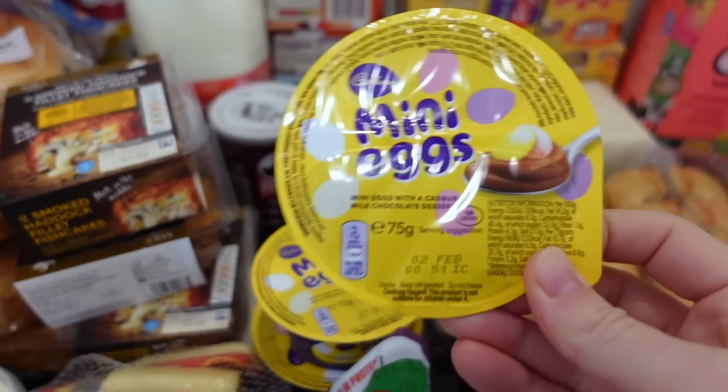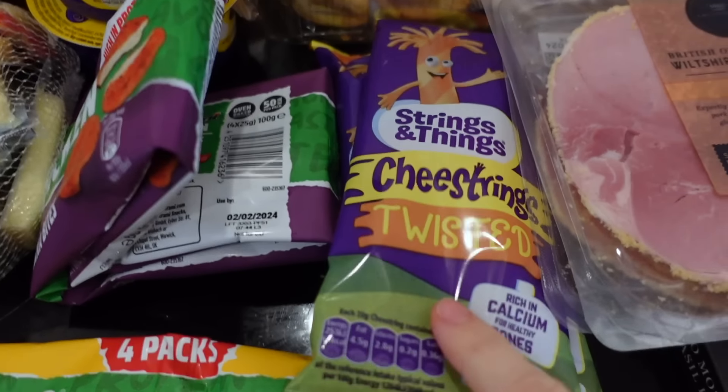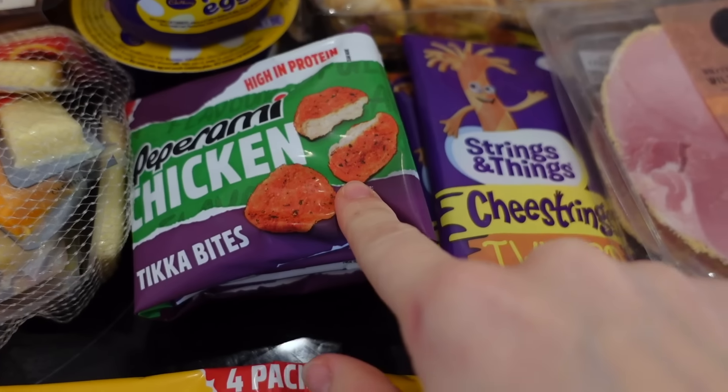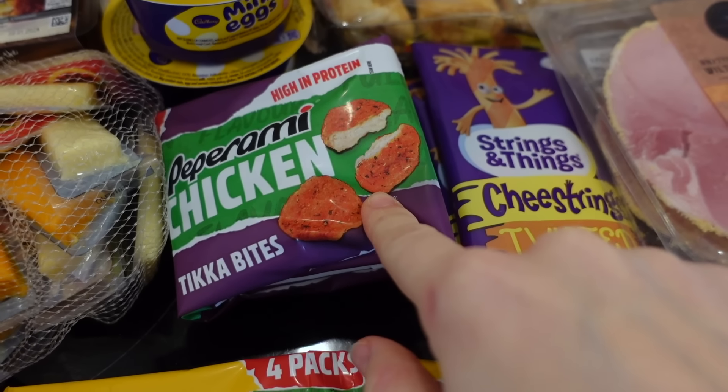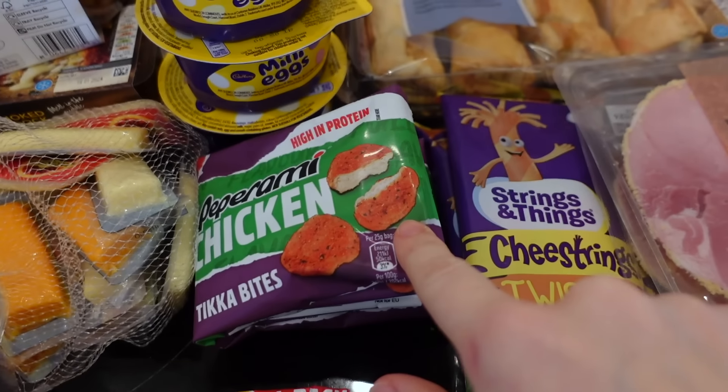I got them some mini eggs yoghurts — I wouldn't normally buy these but it's just a treat lunch, they were 70p each. Cheese strings were £1.25 each and I've got two of those. Pepperami chicken for lunch boxes as well, I think they were £1.25, and I got some plain and some thicker ones.